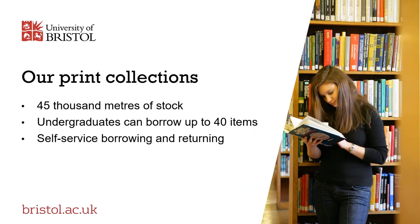The library's print collections constitute approximately 45,000 metres of stock. Undergraduate students can borrow up to 40 items at one time. At present we are operating a click and collect service that will enable you to use these print collections. Check the library website for more information about this service.